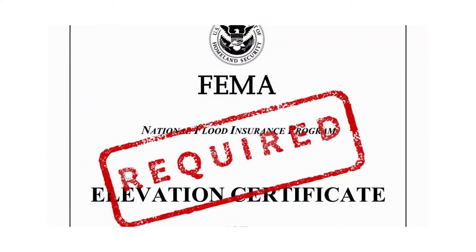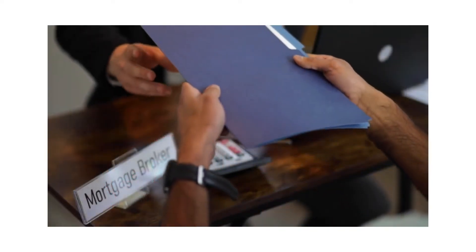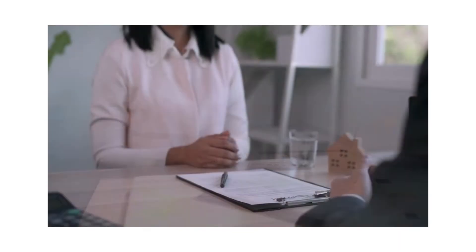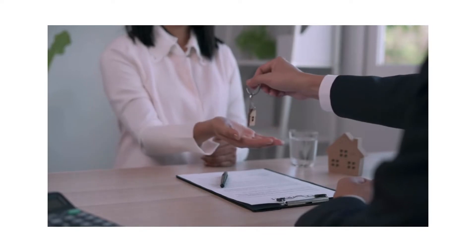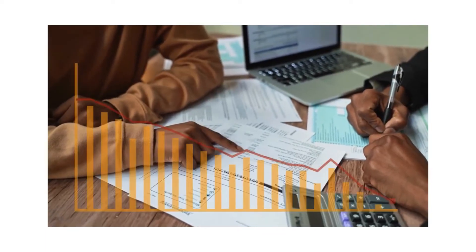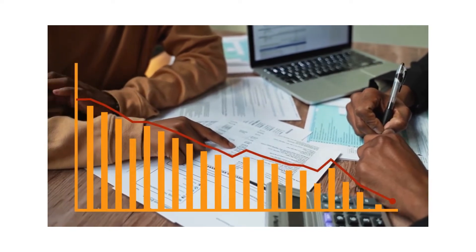Oftentimes an Elevation Certificate is required by a lender or bank to determine the risk of loss from a possible flood. This information is then used to determine the cost of flood insurance based on that risk. In most cases, a new Elevation Certificate is required before closing, and having the certificate may help to get a reduced rate on your flood insurance in the future.